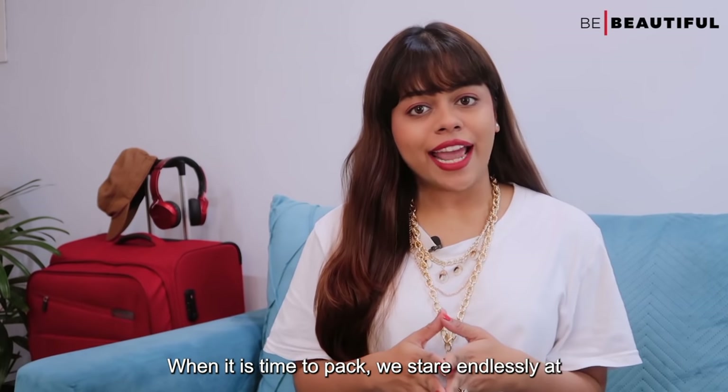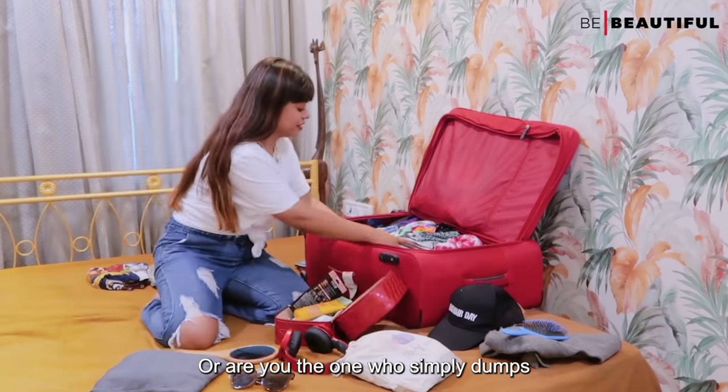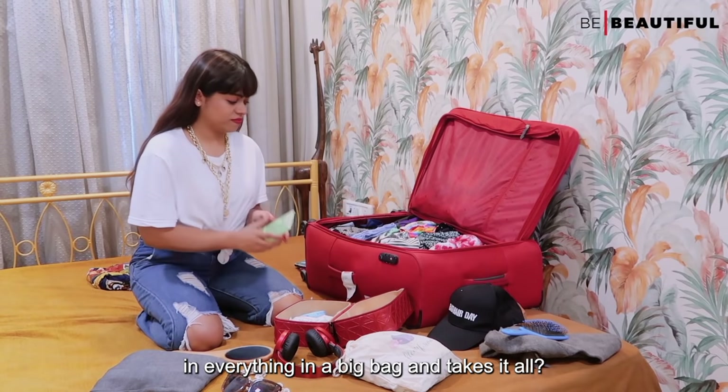When it's time to pack, do you stare endlessly at all your beauty products thinking what to pack, or are you the one who simply dumps everything in a big bag and takes it all?